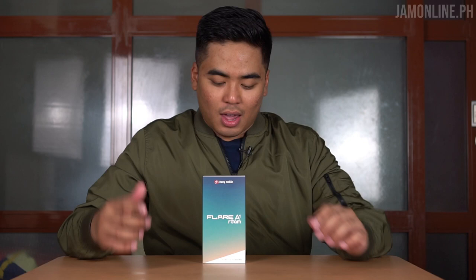Hey guys, this is Jam of jamonline.th, welcome back to my channel. We have a special smartphone today — the Cherry Mobile Flare A1 Roam. It combines the best of two Cherry Mobile products: the Cherry Roam and also the Cherry Mobile smartphone. So basically you could use this anywhere like a Cherry Roam, and it runs on Android so you won't have any problems.